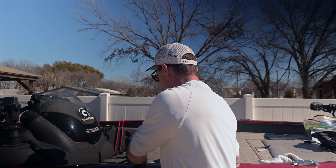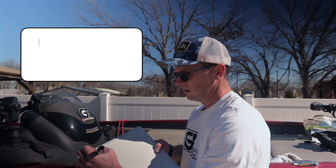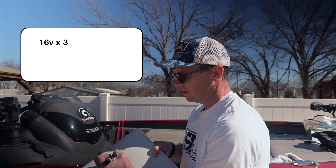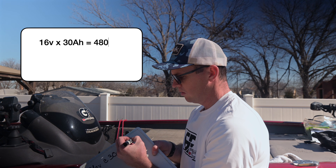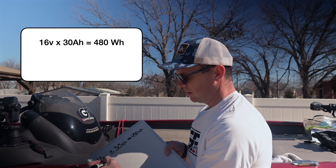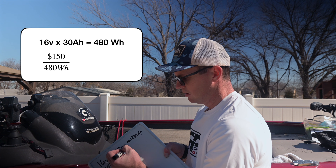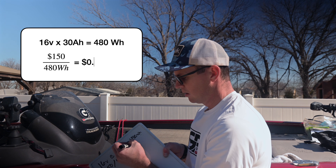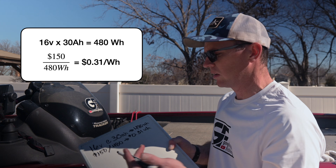Let's run some math here real quick. A 16-volt, 30-amp-hour battery is 480 watt-hours. That's about a $150 battery, and you divide that by the 480 watt-hours, and that's going to get you 31 cents per watt-hour. So from a price standpoint, you're at 31 cents a watt-hour for an entry-level, budget 16-volt 30-amp-hour battery.